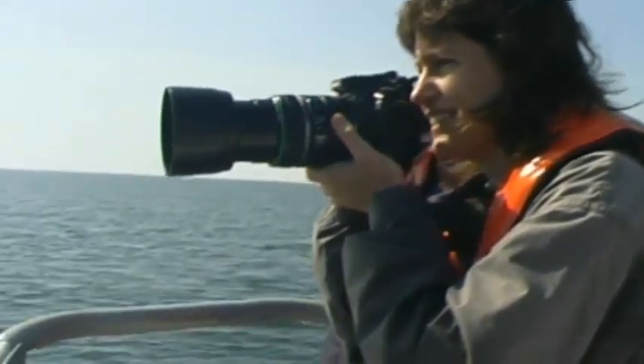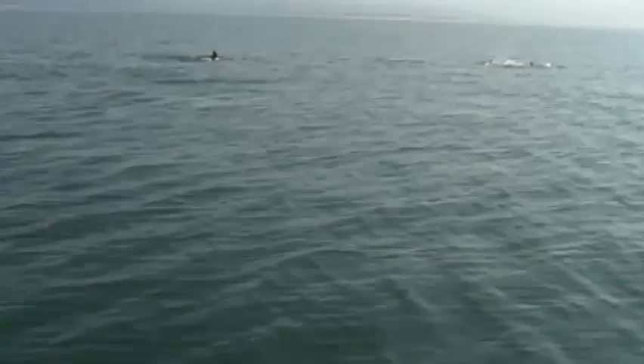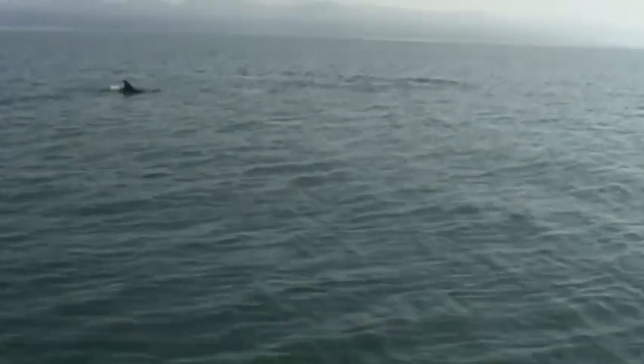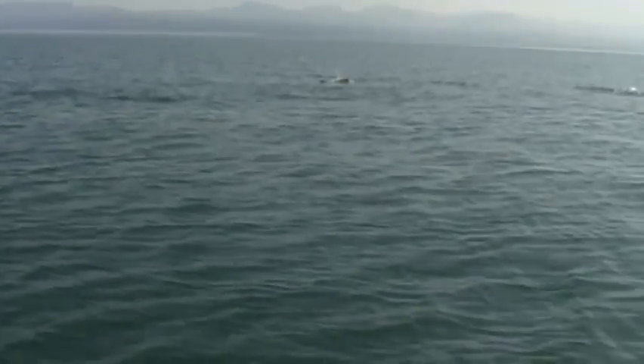On top of that, large apex predators such as dolphins are representative of the ecosystem below them. So if you monitor the population of these apex predators and their population remains healthy, it is a good indication that the rest of the ecosystem is remaining healthy.